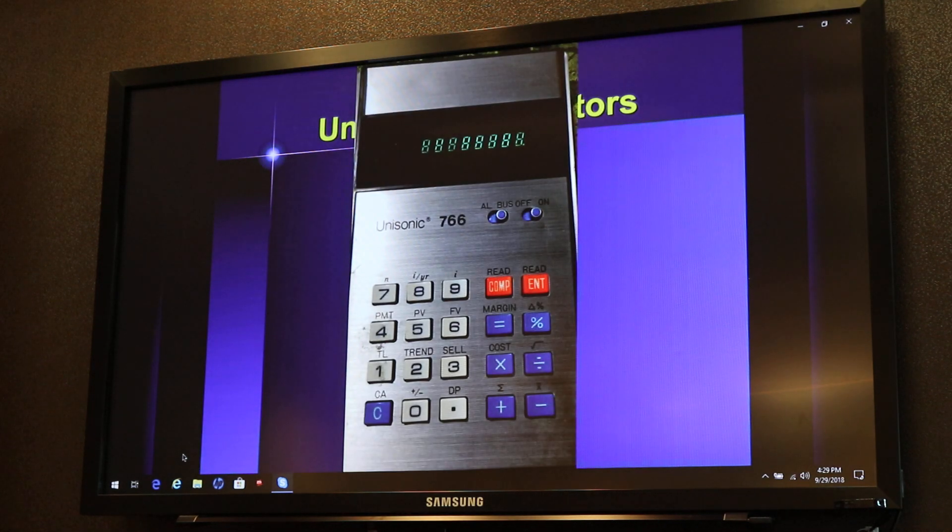Almost as rare as this guy, the 7-SYT-66. This is the only example of the financial Unisonic I have ever seen. It uses the same logic as many of those early financial models where you have to enter values and then compute the unknown — TI apparently still uses that logic in their BA2+. The display is, of course, again the green. This is a very, very rare little beastie here as well.